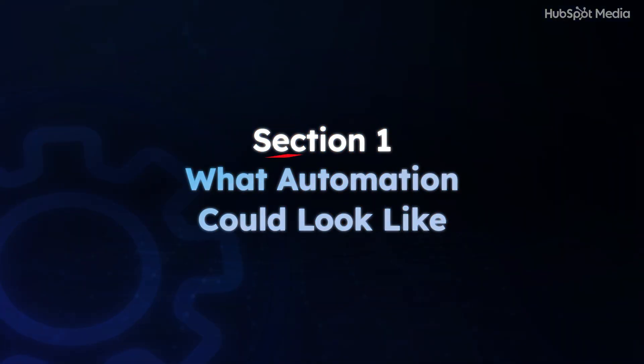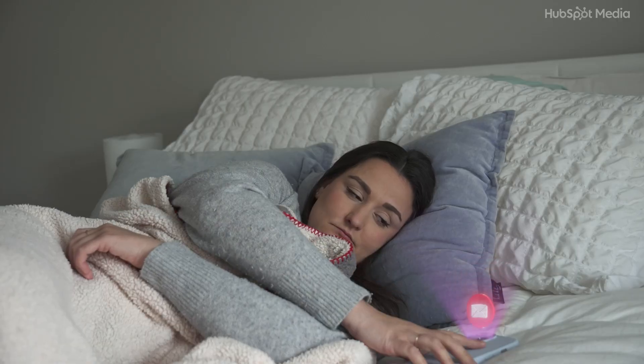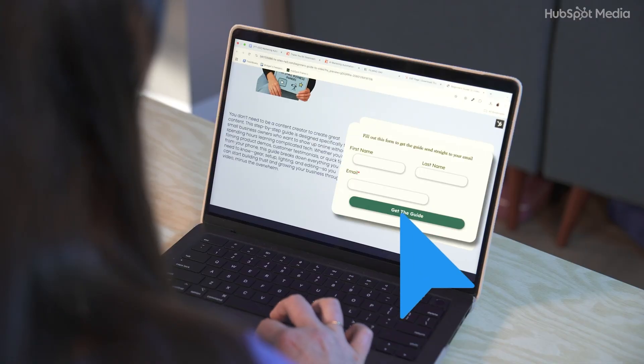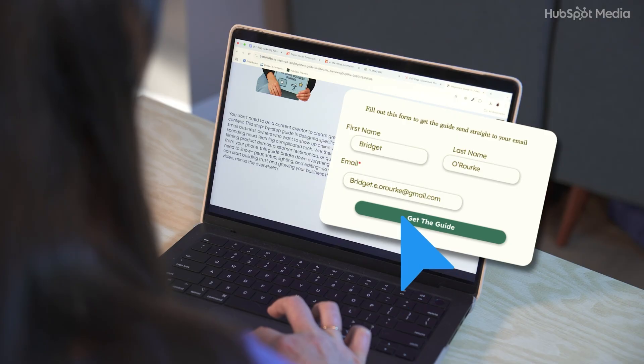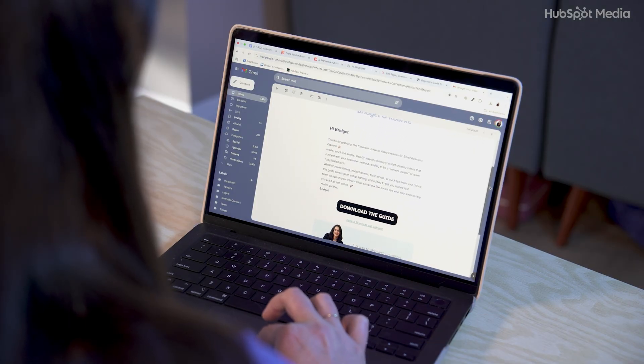Imagine waking up to a 'you've made a sale' email and you didn't even open your laptop. That's what marketing automation looks like when it's working for you. A lead lands on your site, grabs a free guide or a discount, and instantly gets a friendly, on-brand welcome email nudging them towards the next step — whether that's browsing products or booking a call. If they click, great. If not, a gentle follow-up email goes out automatically.